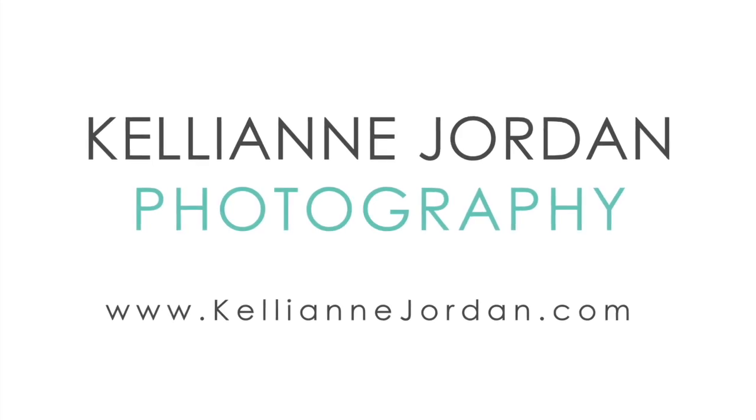I'm going to share some tips on how to do your hair and makeup for your next headshot session. If it's time for you to update your photo, make sure to click on the link below to book your next headshot session today. Hi, I'm Kellyanne Jordan, a headshot photographer in Bend, Oregon, and I'm going to share some tips on how to do hair and makeup for your next headshot session.